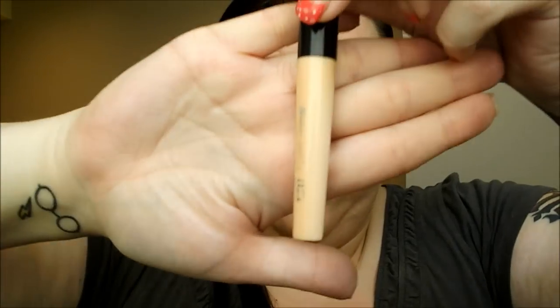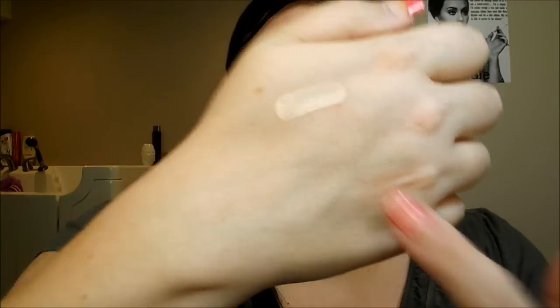The first one is the Eyelid Primer by e.l.f. from their Essentials line. It's $1 and it comes with a little doe foot applicator. It's a very white, creamy eyeshadow primer. Unfortunately for me, this did not work. I think there was too much oil in it where the primer itself would crease, and that's exactly what your primer is not supposed to do — it's supposed to keep that from happening. So this one was a dud for me.